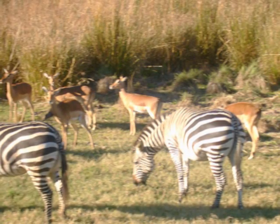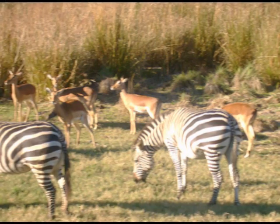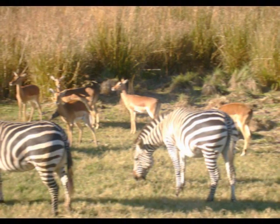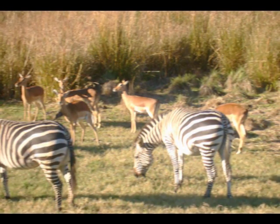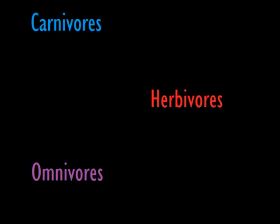In the circle of life, animals depend on each other and the earth to survive. Some animals have to prey on others to eat, some eat plants, and others eat both. Did you know that there are names for these types of eaters? They are called carnivores, herbivores, and omnivores.